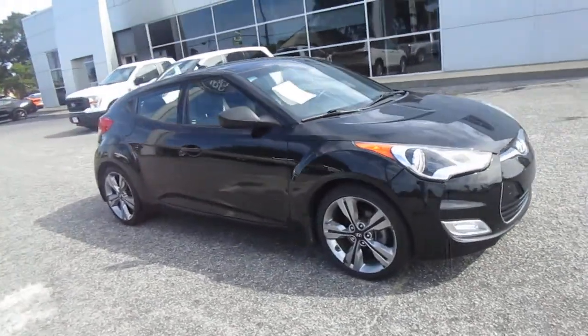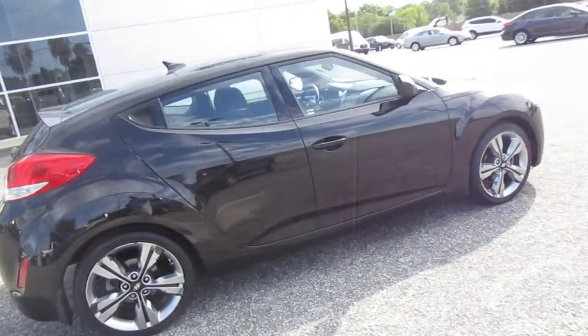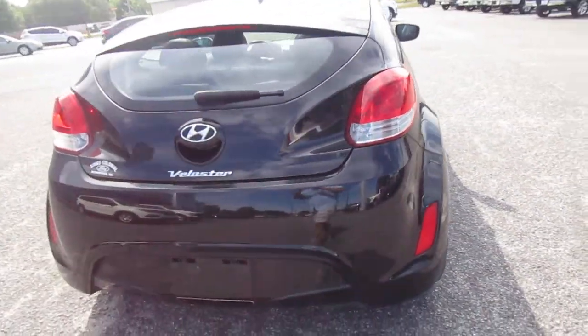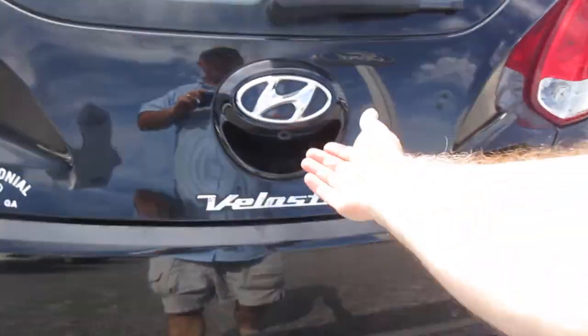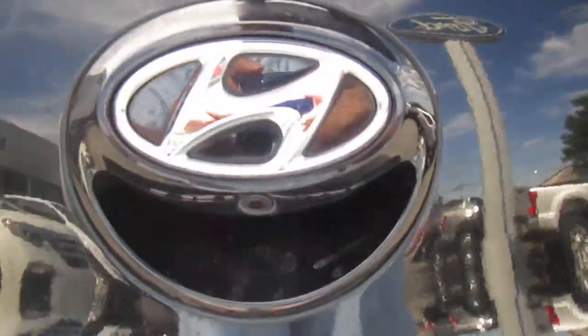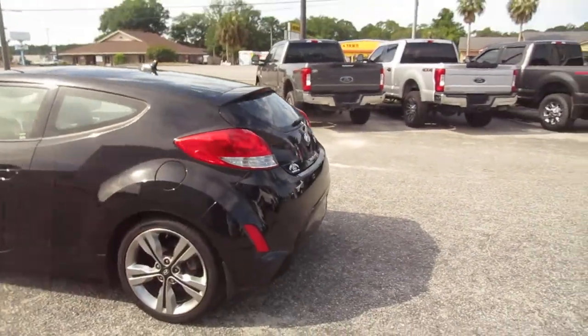Hello, welcome to King's Colonial Ford. Here we have a 2016 Hyundai Veloster — a nice little sports hatchback with a great sounding exhaust, nice storage area in the back. It also has a backup camera, sunroof, and 18-inch wheels.